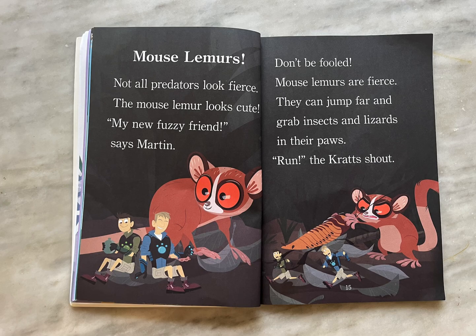Mouse lemurs. Not all predators look fierce. The mouse lemur looks cute. "My new fuzzy friend," says Martin. Don't be fooled — mouse lemurs are fierce. They can jump far and grab insects and lizards in their paws.